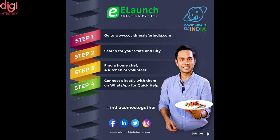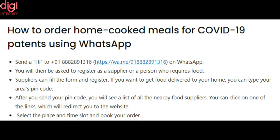To order home-cooked meals for COVID-19 patients using WhatsApp, send 'Hi' to 9888-829-1316 or use the link in the description. You will be asked to register as a supplier or as a person acquiring food. Suppliers can fill the form and register. If you want food delivery to your home, type your area PIN code. After sending your PIN code, you will see a list of all nearby food suppliers. Click on one of the links, which will redirect you to the website where you can select the place and time slot to book your order.